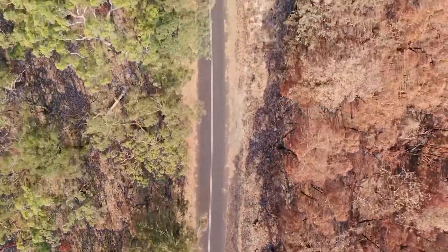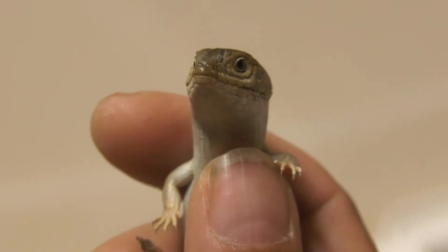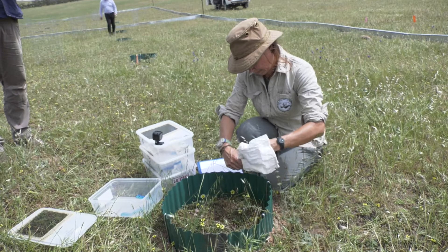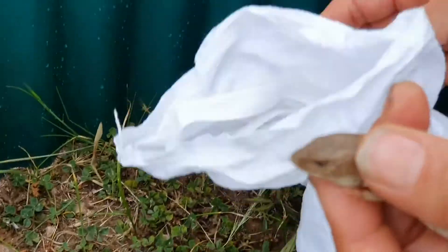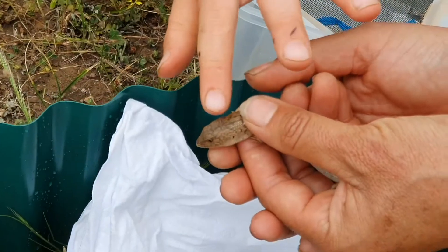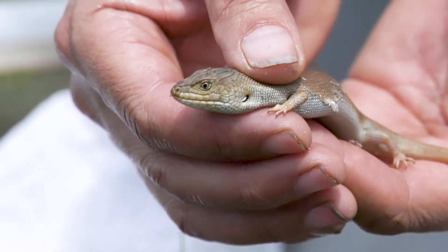We need to know how to move those lizards, and that's what this project is about — trying to understand how we move lizards safely. At the moment they're found from Kapunda up to Jamestown, with a lot more populations in Borough, the heartland of the pygmy bluetongue. Where we need to move them is further south.